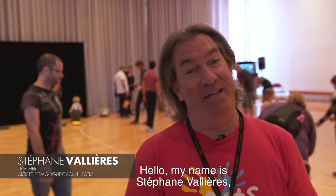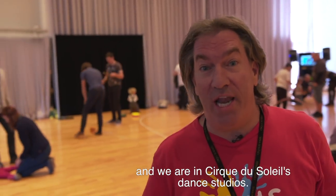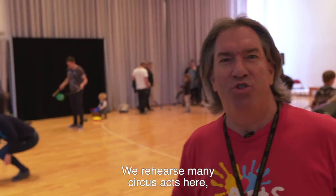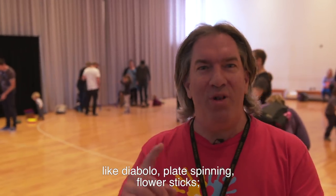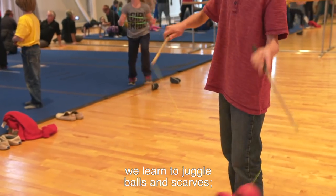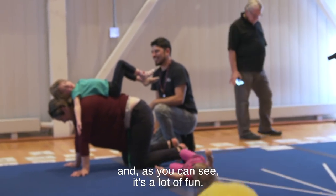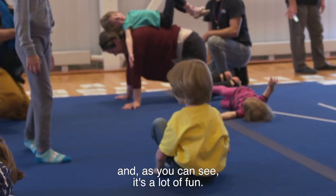Hello, I'm Stéphane Vallière and here we are in the dance studio of Cirque du Soleil. We do a lot of things in Cirque: we do Diabolo, de la sette chinoise, du bâton-fleur. We learn to juggle with balls and foulards. We do fil-de-fer, pyramids. This is for the Journées de la Culture, and as you can see, the people enjoy it.